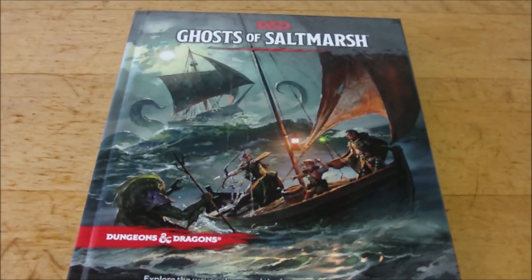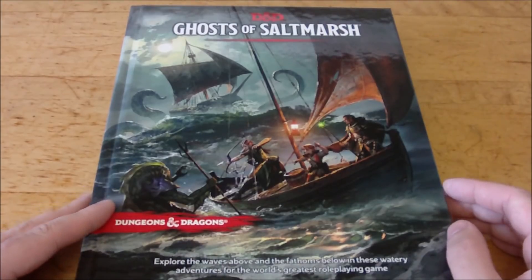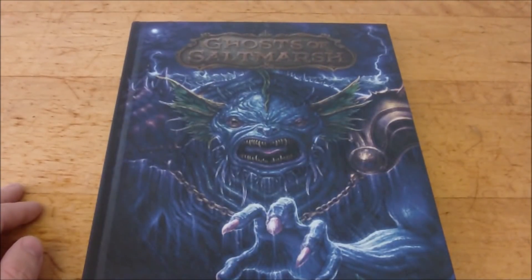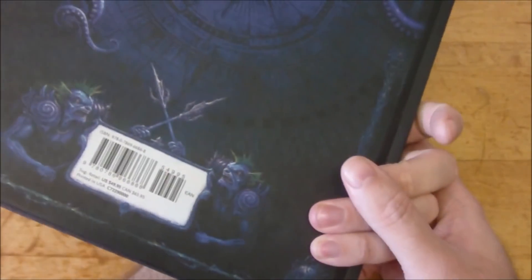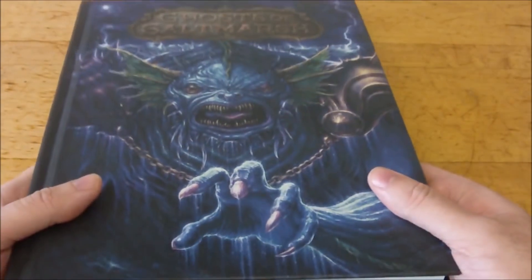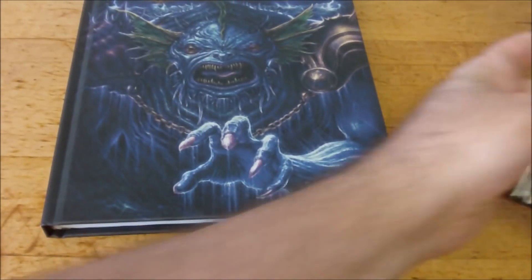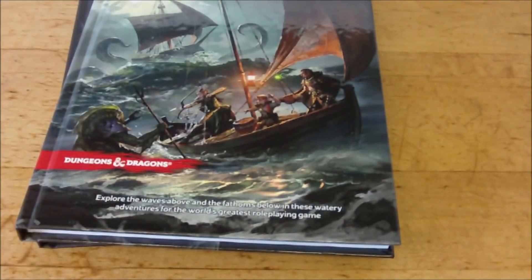We have the Ghosts of Saltmarsh hardcover — this is the regular retail version of the book that you can get at local bookstores and larger chains. But they also sent a copy of the Game Store and Hobby Store exclusive cover as well. I wasn't expecting to receive copies of both versions of the book, plus their marketing advertisement.